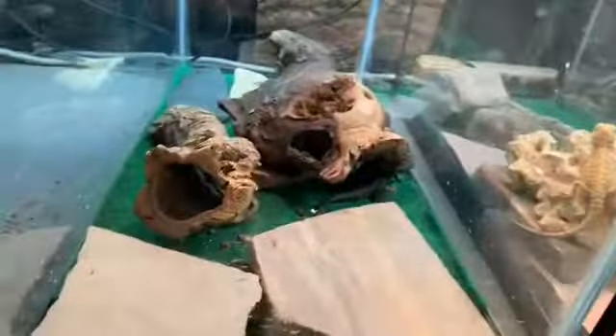They have a corn snake in here but you can't see him — he's not out. And then we have emerald swift lizards. There's a bearded dragon next, then a leopard gecko. There's only one in the tank.